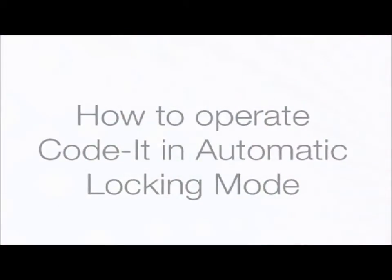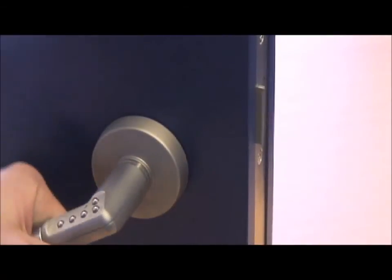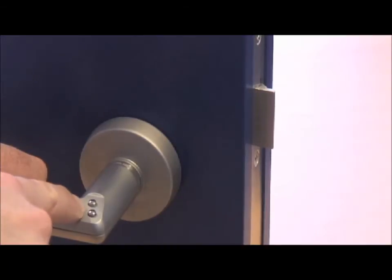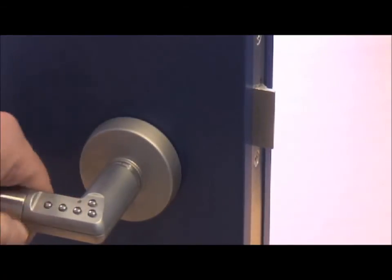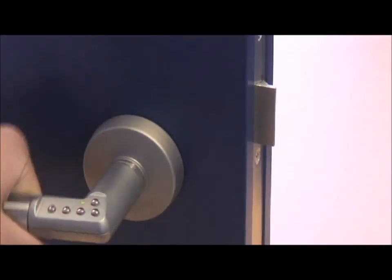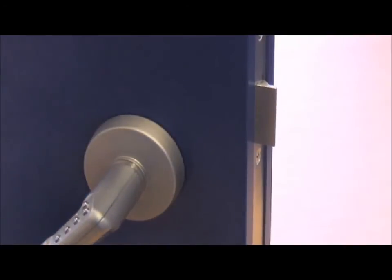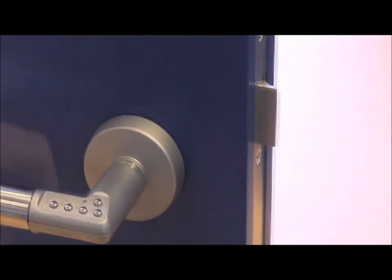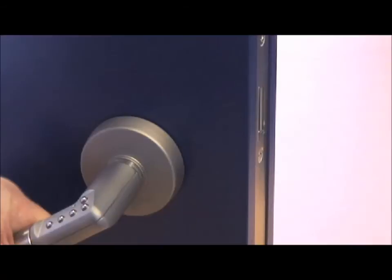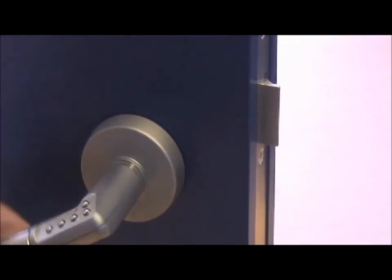How to operate Codit in automatic locking mode. Enter your 4–6 digit user code. If the code is valid, a green light will flash and the handle will operate the lock case and allow access through the door. If the code is not valid, a red light will flash and access will be denied. After a valid user code is entered, the handle will automatically re-lock within 9 seconds, and a valid user code must be entered every time the handle needs to be used. Note: if the lever handle is depressed for more than 9 seconds after a valid code has been entered, Codit will initiate temporary passage mode and remain unlocked. To revert to automatic locking mode, simply press the padlock key.